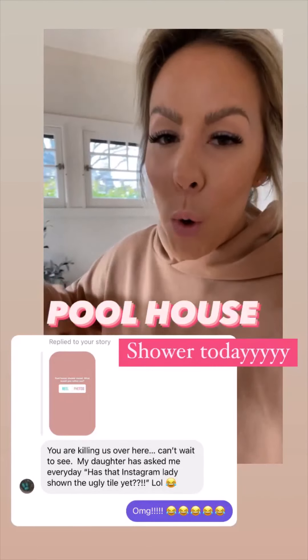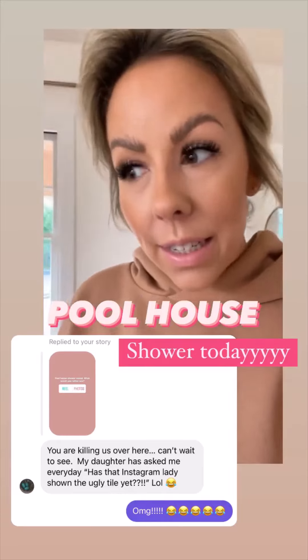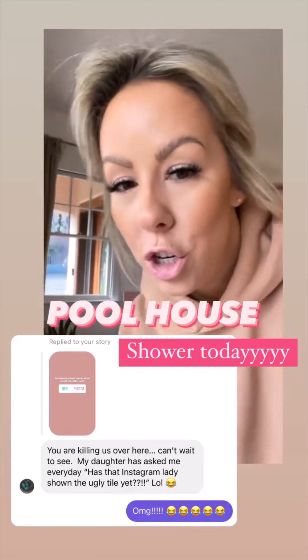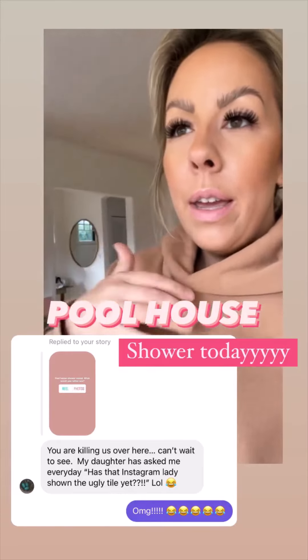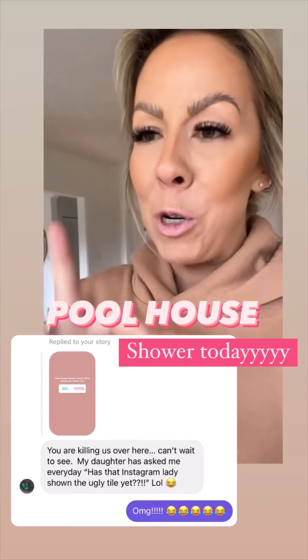This just in — we're moving into the pool house today! There was a slight delay with the shower fixture, but he went and got another part last night, which is why I didn't share it yesterday, but I'm sharing it today.